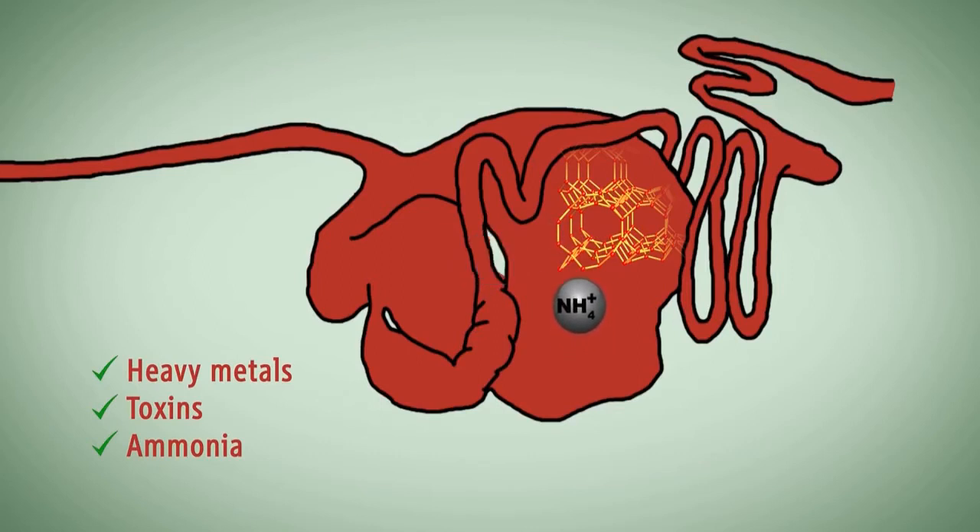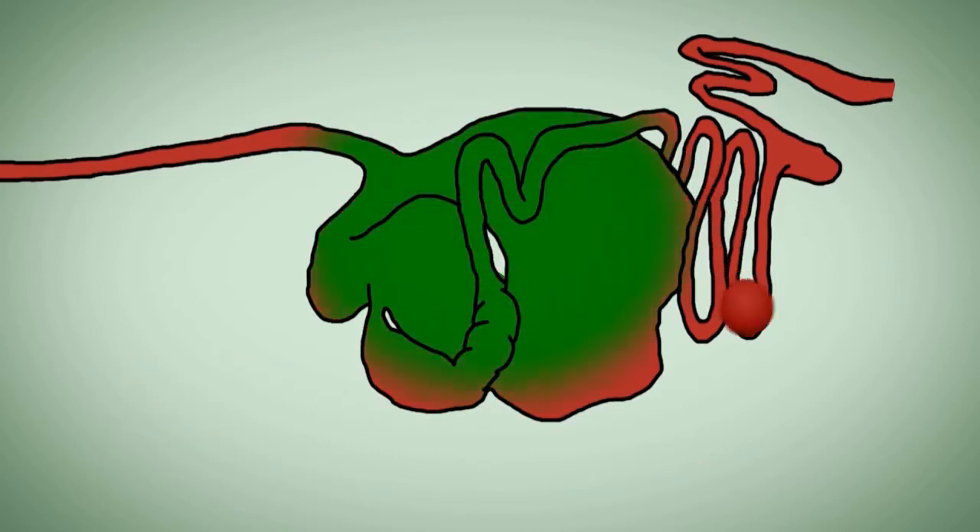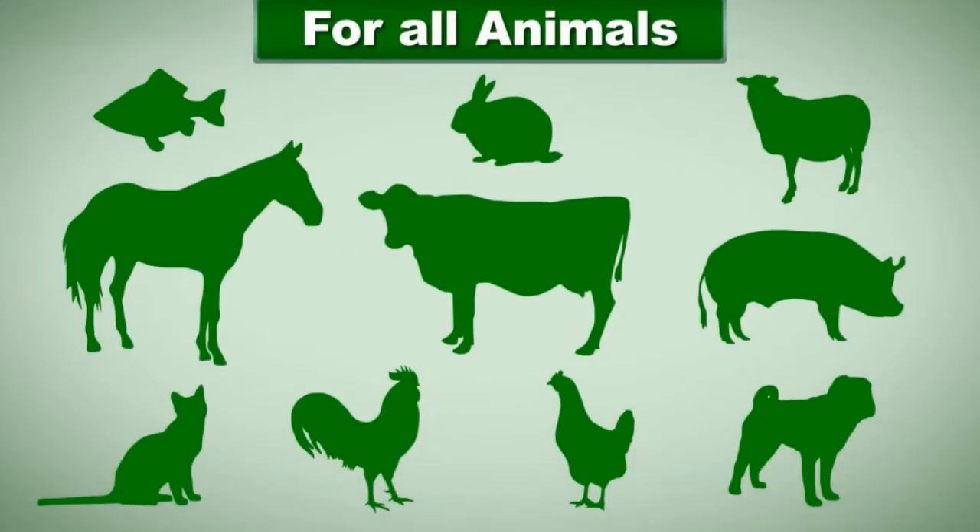Zeofeed thereby decreases the energy needed for metabolism, and this available energy can be used to improve growth rates, immune health, and animal productivity.